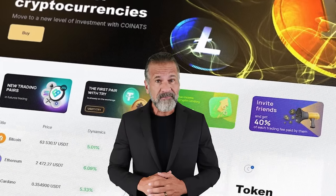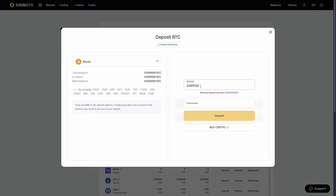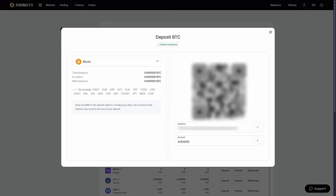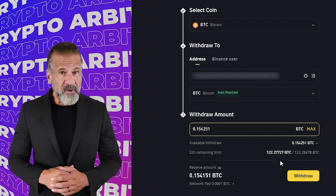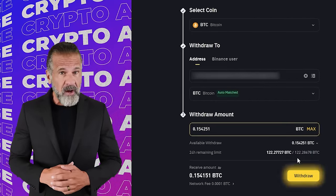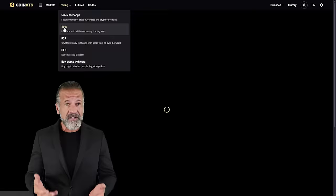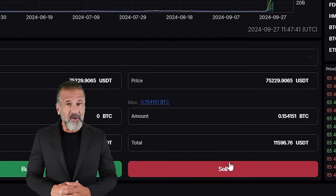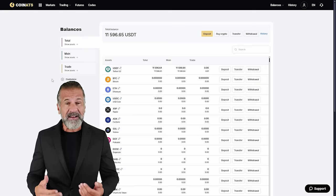Let's start arbitrage with an initial amount of $10,000. First you have to go to the Coinats website, find the deposit page, and copy the Bitcoin address. After that, go to the Binance site, go to the withdraw cryptocurrency tab, choose Bitcoin, enter the Coinats wallet address, then enter the amount of the transaction and click withdraw. Once the Bitcoin is credited to your Coinats balance, you can continue. Go to the trading page and sell Bitcoin at 14 to 16% more expensive than you originally bought it on Binance.